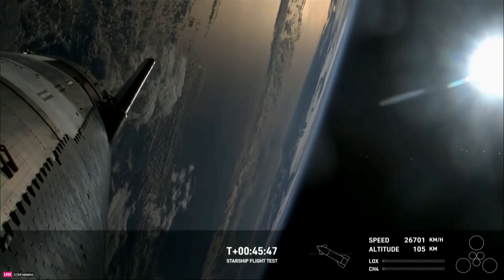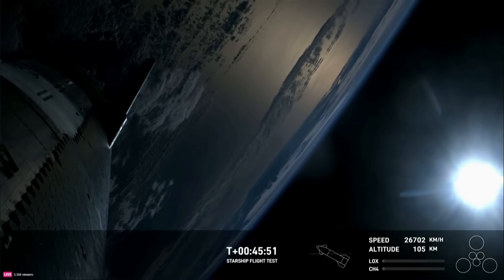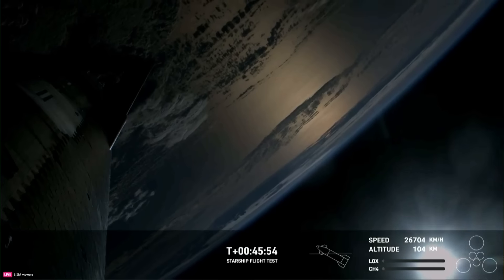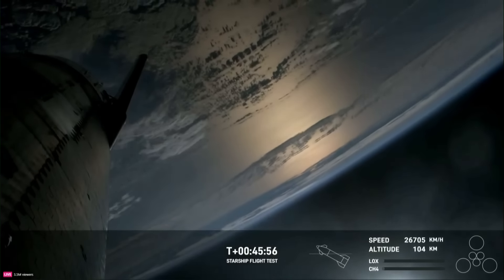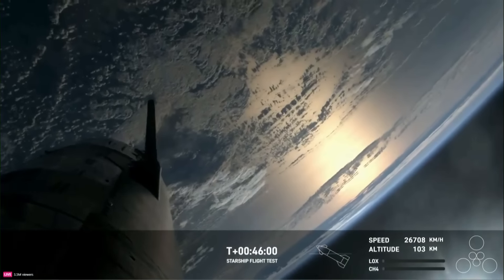The flaps enable Starship to help control itself and survive the heat of reentry, and we're expecting that reentry to occur around T plus 49 minutes. So we're getting pretty close here.